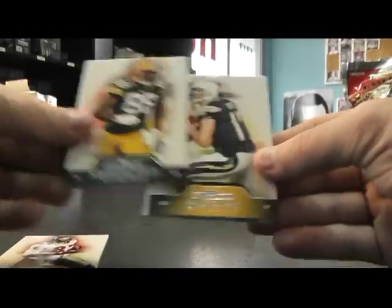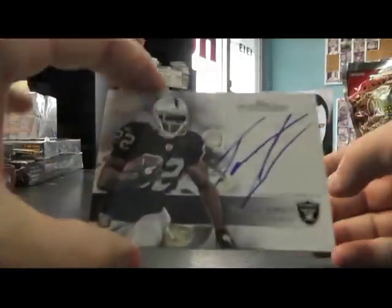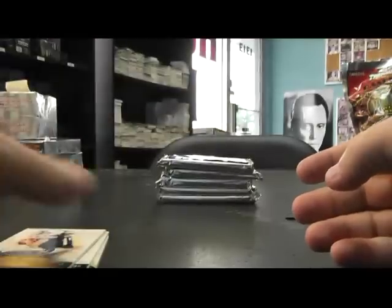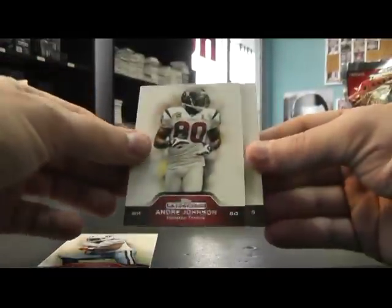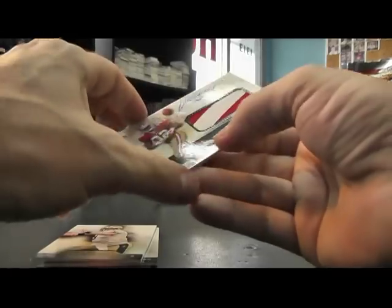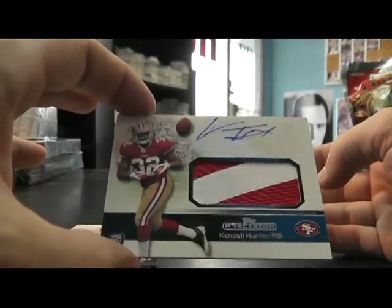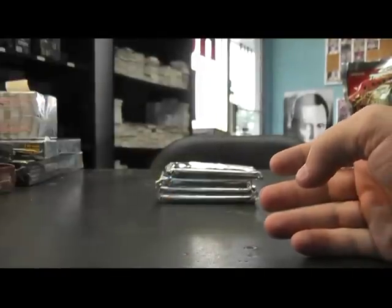LeGarrette Blount. Jermichael Finley. Philip Rivers. Taiwan Jones. On card auto. Chris Johnson. Andre Johnson. Drew Brees — Jersey Autograph. Kendall Hunter. Two color seam jersey.